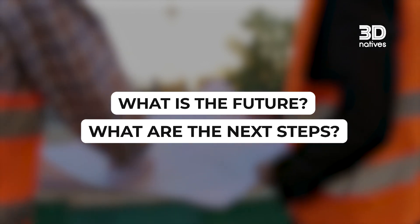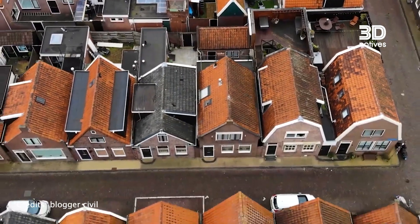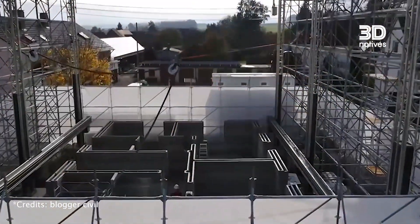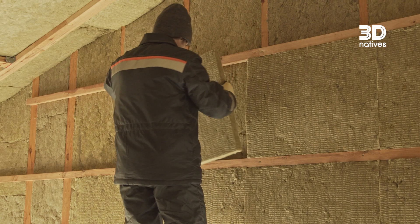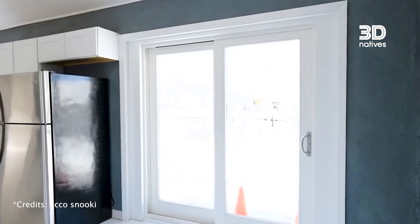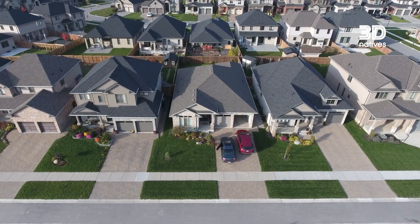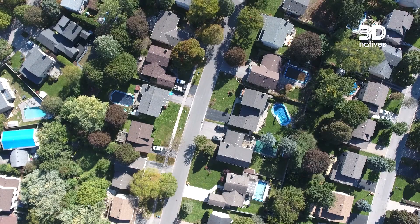What is the future of 3D printed houses? The biggest leaps will be in material availability and printer cost, as more companies enter the market and develop materials — driving prices down and making the technology more accessible and user-friendly. 3D printing in construction is still developing, but its future looks promising. The next steps focus on improving material quality, enhancing structural durability, and better integrating this technology with existing standards and regulations. So, will the homes of tomorrow be printed instead of built? Let us know what you think in the comments.